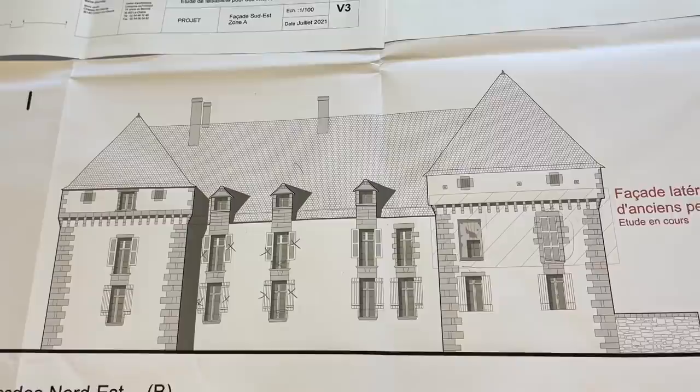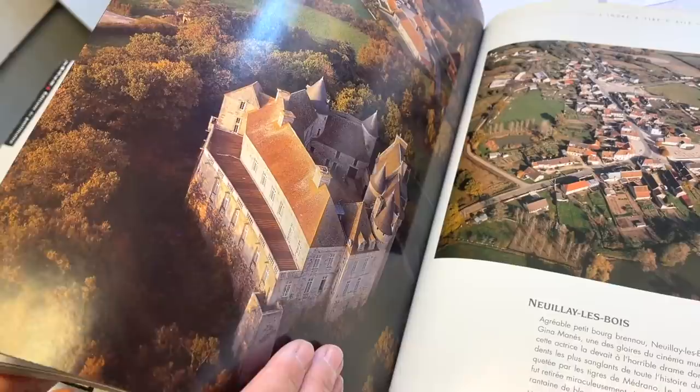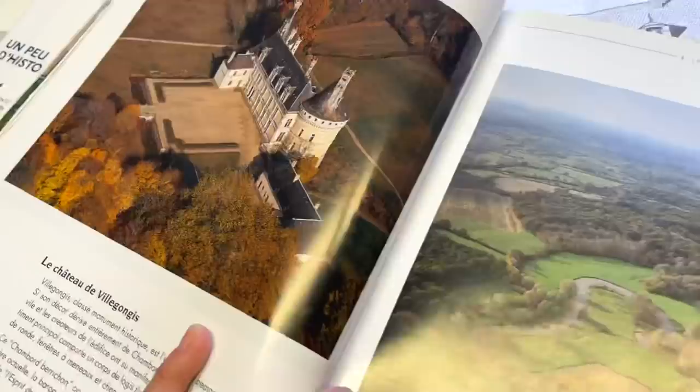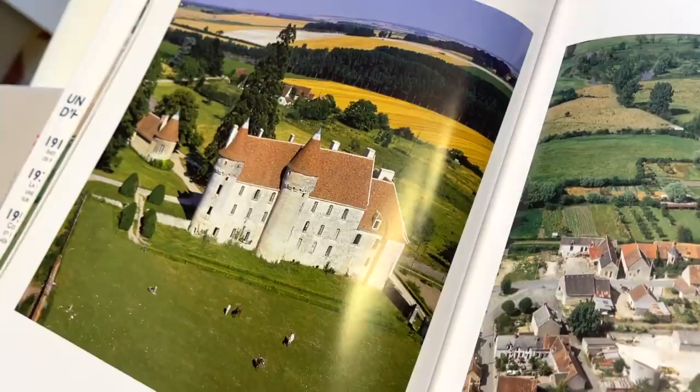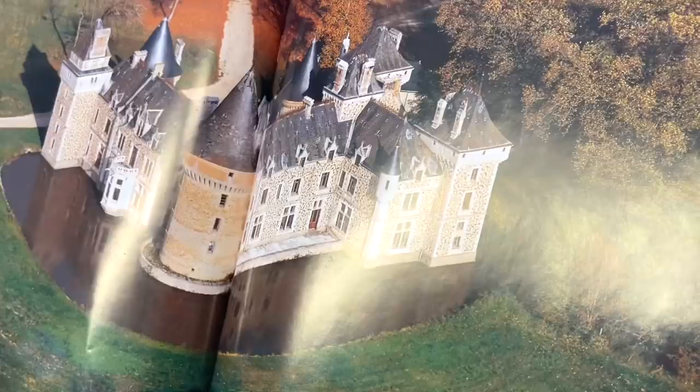We've also decided on the ancient facade to remove all of the shutters and to increase the size of this window. There wouldn't have been shutters in that period, so we're going to replace them with internal shutters. When we look at other châteaux in the same region, we see that there are no shutters on the ones from the earlier architecture. Every time we're looking at a château, we're getting no shutters.